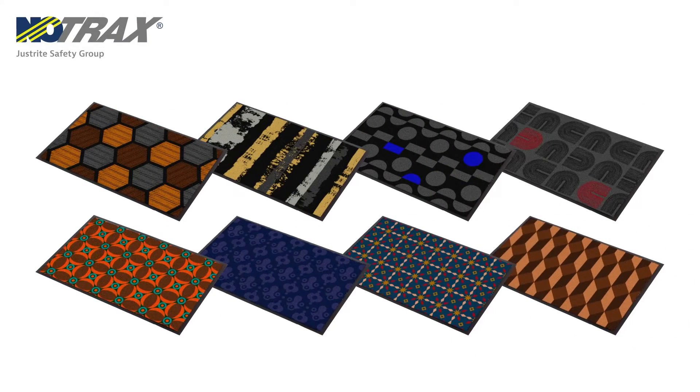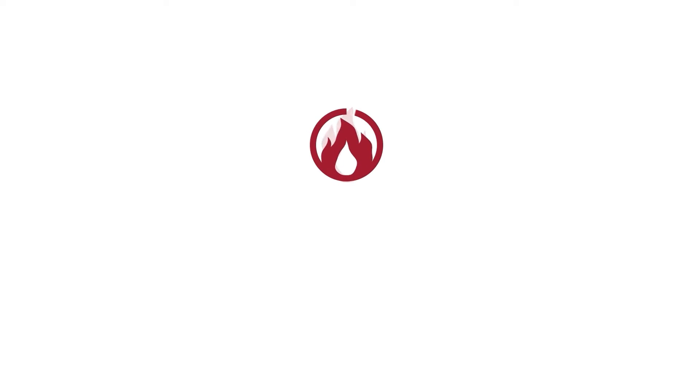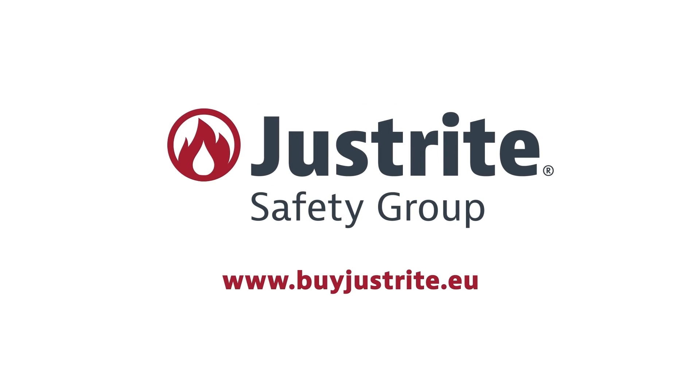Mats don't have to be boring, so have a little fun with it. You can find out more about our full range of workplace safety products at buyjustright.eu